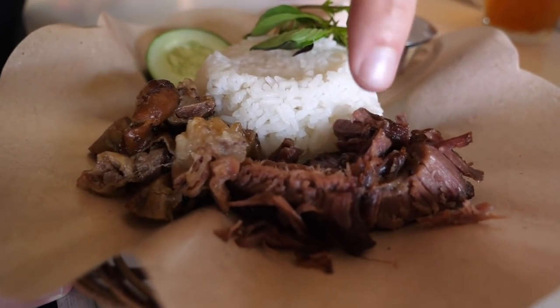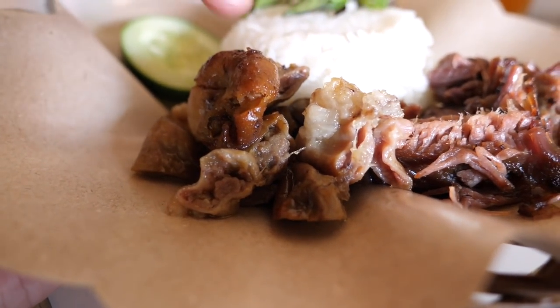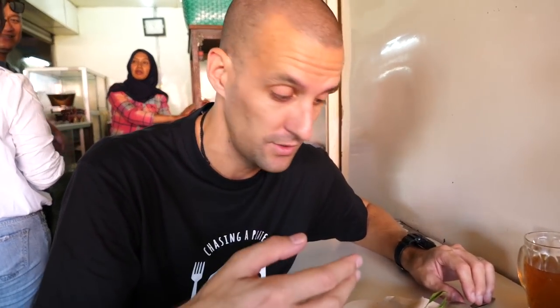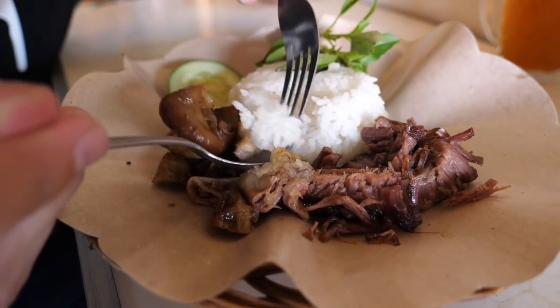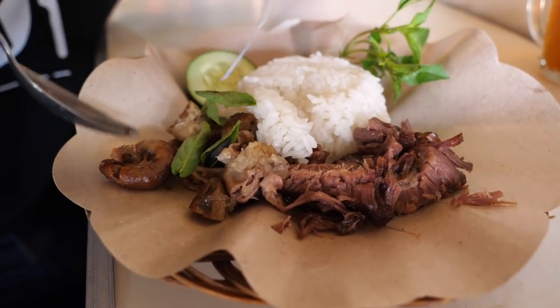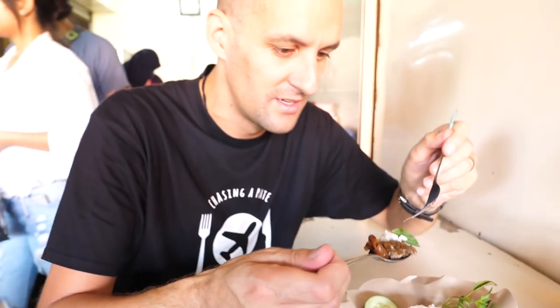Our food has just come and it looks unreal. We've ordered two different things — some fried beef that's just falling apart, and the thing I'm really excited about: the intestine, iso goreng, fried intestine. It looks super juicy. It comes with some nasi or white rice, some basil, and a slice of cucumber. There are some sauces on the table but I'm just going to dive in first and try these as is. Let me get some intestine, some rice, break some basil leaves in there for freshness.